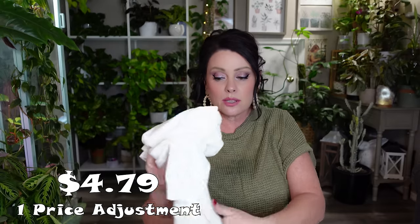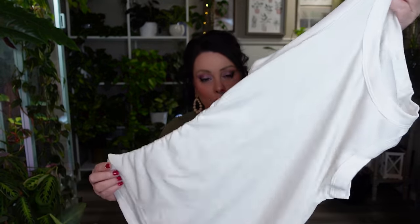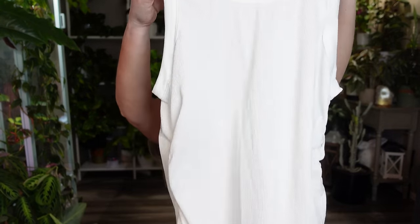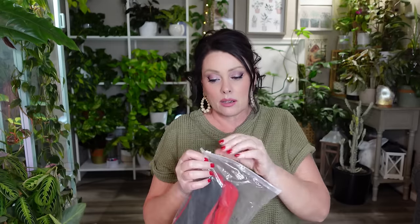The tank top is the ribbed kind — these aren't my favorite. I don't think I'll buy any more of these, but they do have ruching on the side. They are ribbed and not the softest-feeling tank tops, but I do have a couple and I do wear them.